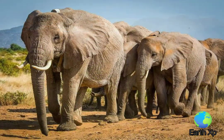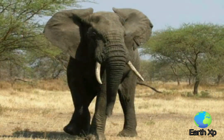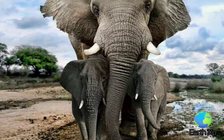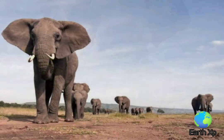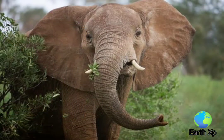Their large ears help to reduce body heat; flapping them creates air currents and exposes the ears' inner sides, where large blood vessels increase heat loss during hot weather. The trunk is a prehensile elongation of its upper lip and nose. This highly sensitive organ is innervated primarily by the trigeminal nerve.